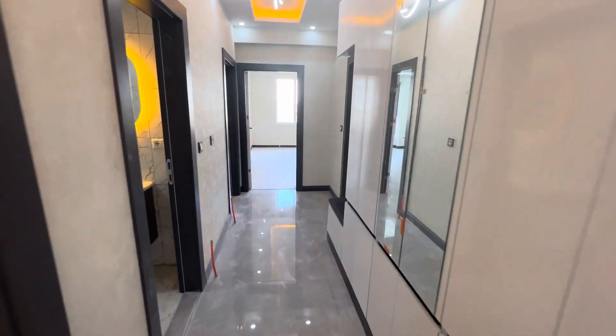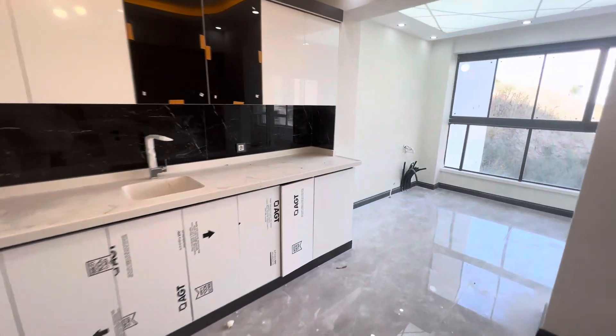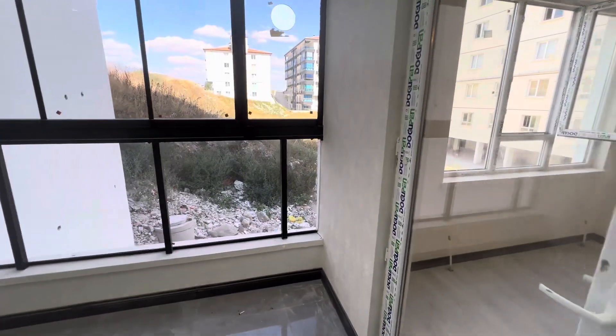Hello everyone, my name is Ahmad Dworkin, a real estate office in Ankara City, Turkey. Today we are in Ankara City, Kitschoran area. We have a building which contains many apartments for sale. Today we're going to see one of these apartments.